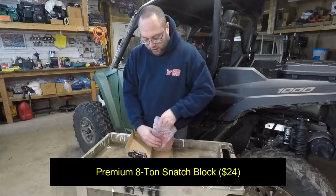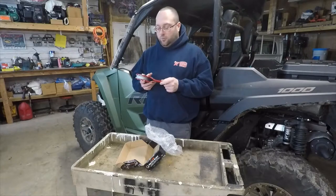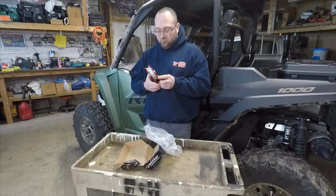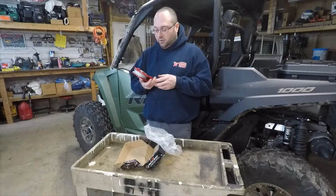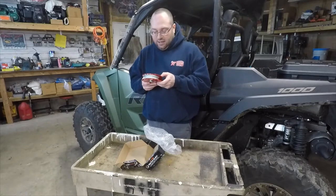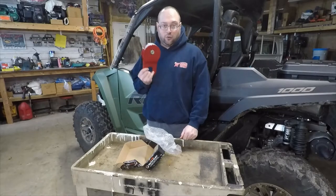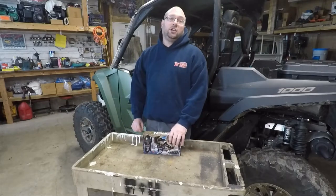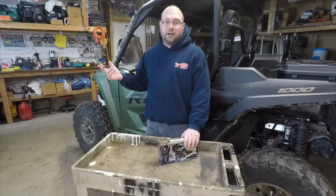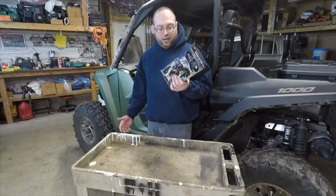Here's one that's often overlooked — a good snatch block. If you have to change the direction of your pull or need to double the pulling strength, something like this will definitely help. It took some research to find a decent one. This one is rebuildable, has a grease zerk on the back, and is fairly heavy duty — rated for eight tons. Get something that's over-rated; if your machine weighs a ton, a four-ton minimum rating is what I'd recommend.